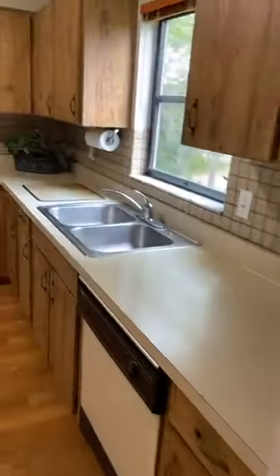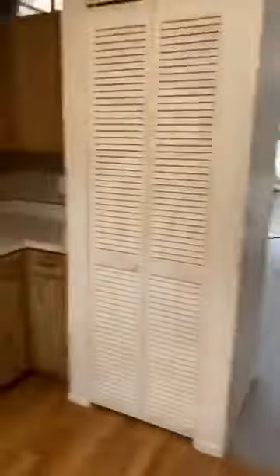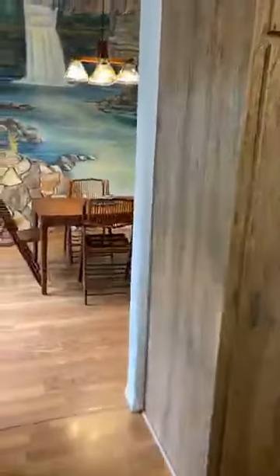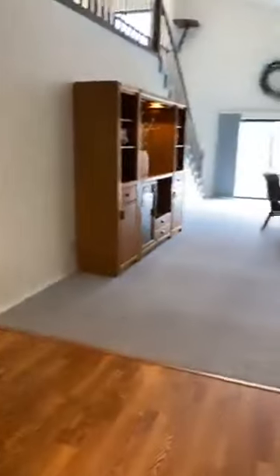You have a big kitchen area — bring your ideas and convert this as an amazing kitchen. In the first level here we have the living space.